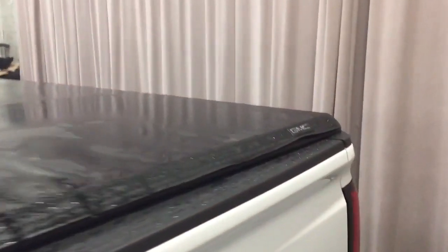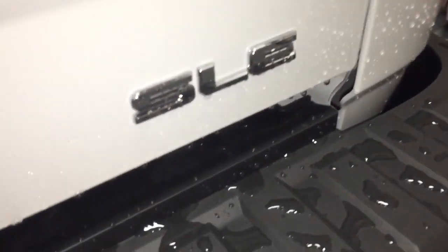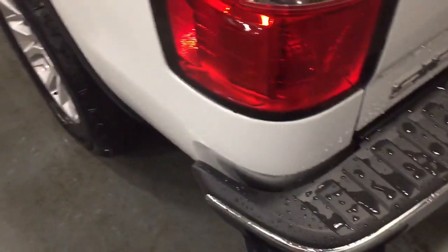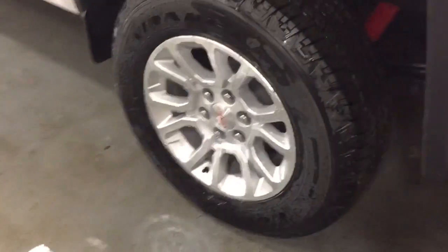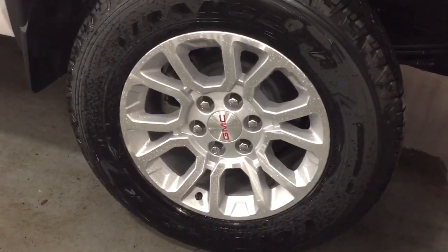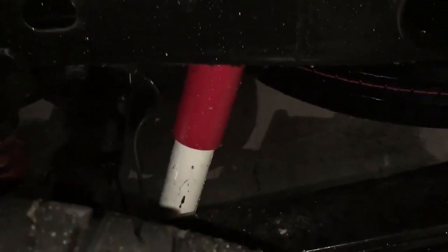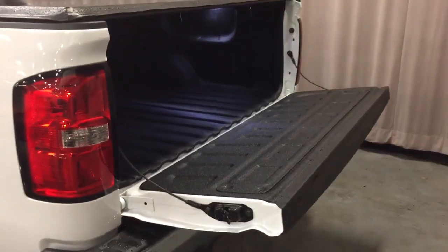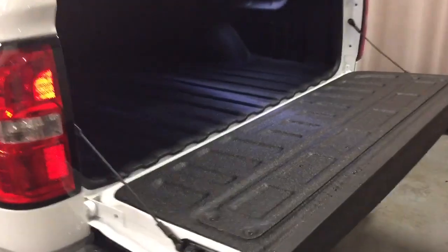Out back you have the GMC-branded soft tonneau cover and the SLE badging on the right-hand side. You've got your hookups there for trailer and hitch, and tailgate steps on both the left and right-hand side. You'll find Goodyear Wrangler all-terrain tires and the Rancho brand rear shocks that go with the Z71 off-road package. The locking tailgate features easy lift and lower — just one little pull on the handle and the tailgate goes down nice and smooth and quiet.